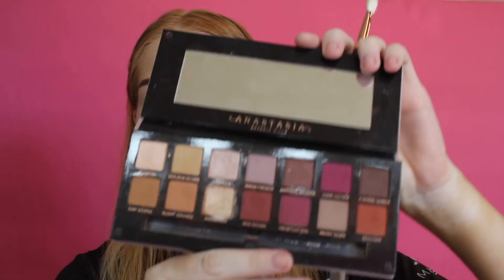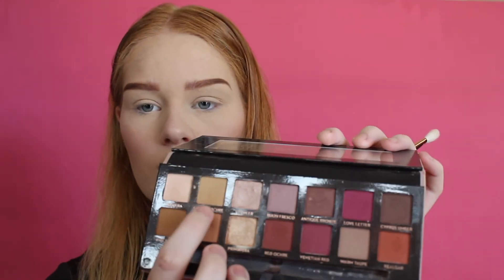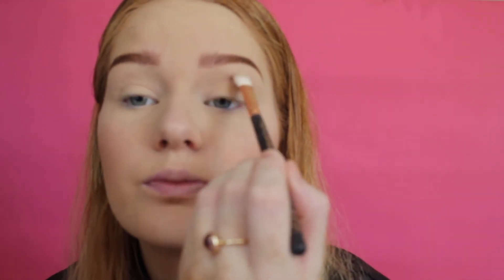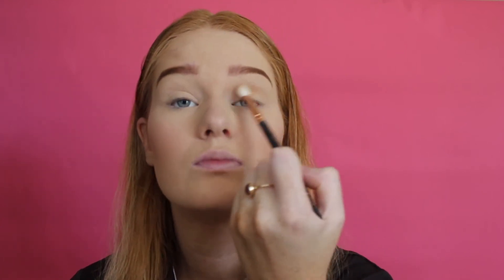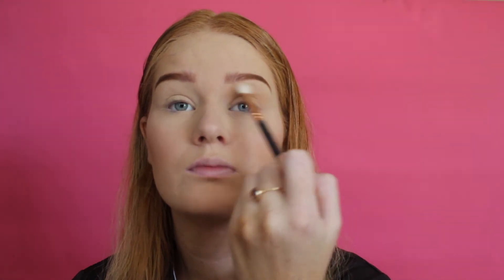I then go in with the Anastasia Beverly Hills Modern Renaissance palette and dip into the shade Golden Ochre. I put this all through my crease and all over my lid just to give me a bit of colour so I don't look too white and ghosty. That's the only shadow I'll use for just an everyday look.